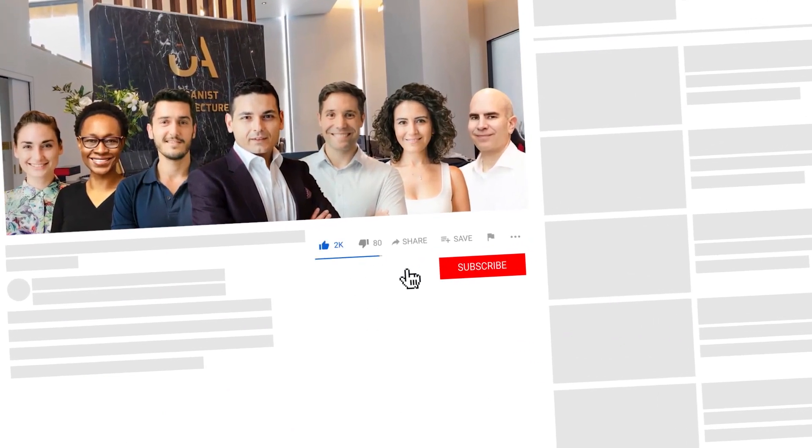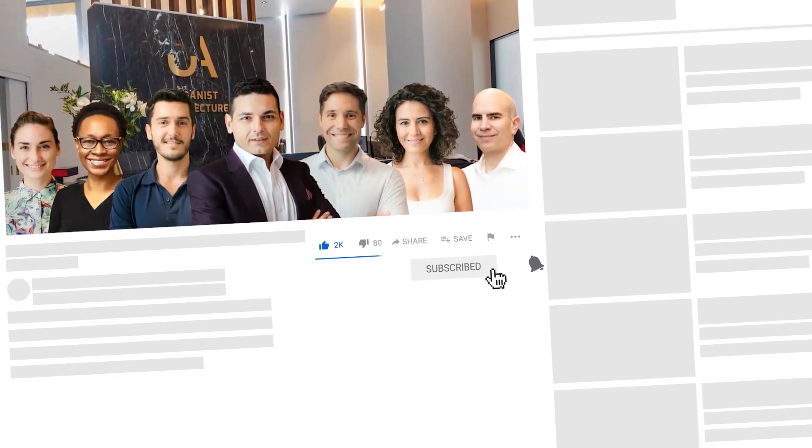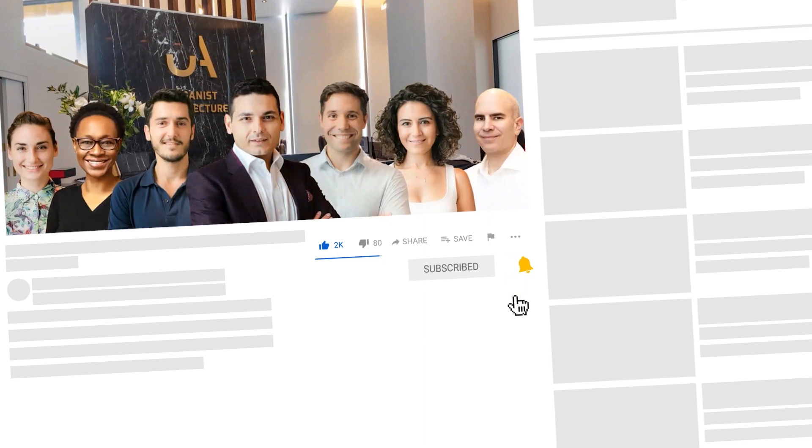Subscribe to see more from us, follow us on social media or get in touch via urbanistarchitecture.co.uk